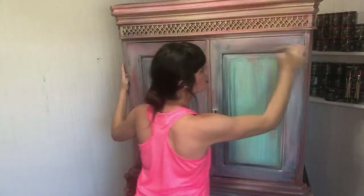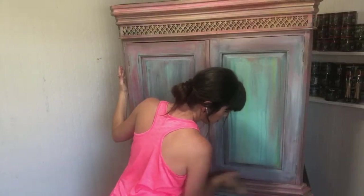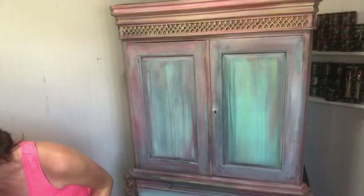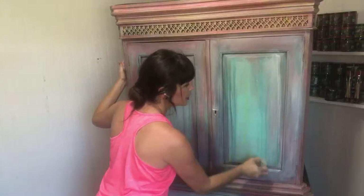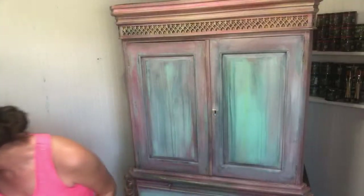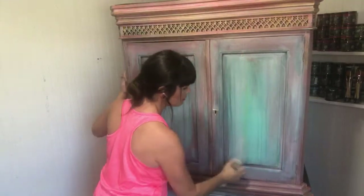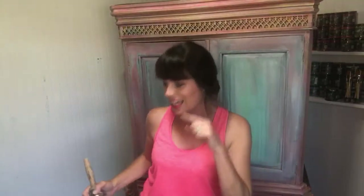Yesterday I asked if we should do some hand-painted flowers, and it was about half and half. Most people said go for it, whatever you do will be great. Some said flat-out no. Some said they didn't think the flowers go with the cotton candy theme. I appreciate all your answers. I woke up this morning, thought about it, stared at the piece, and decided — nope, there's already enough going on. We won't do any flowers. I'm going to save all of that for the next piece, the black wardrobe, where I'll hand-paint flowers all over it.